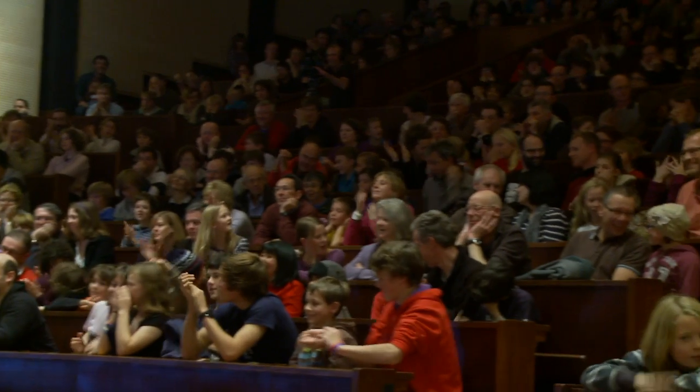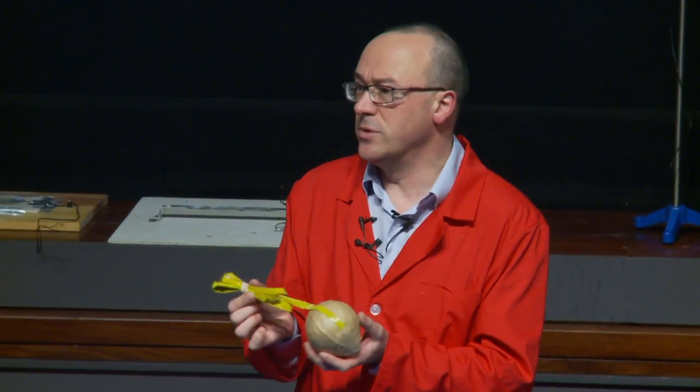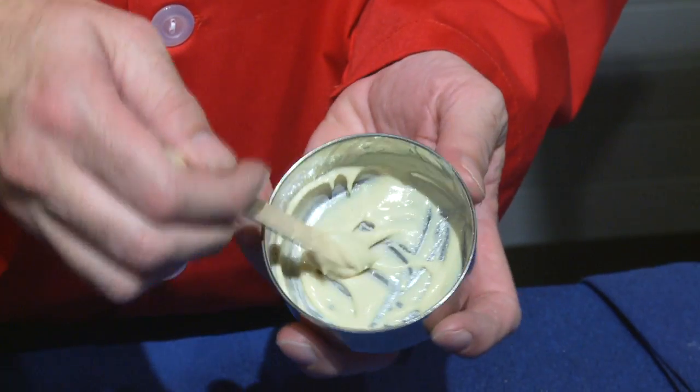What I hope people will get from the lecture is, first of all, enjoyment at seeing some of the demonstrations, but also some insights into how fireworks are actually constructed, how they work, how those lovely effects are produced. But I also want people to come away understanding some of the science that makes fireworks possible.